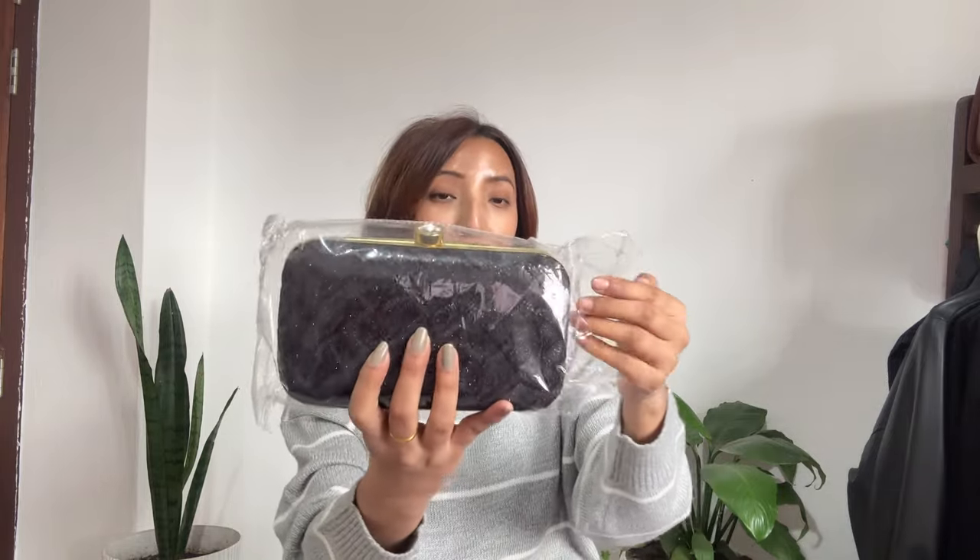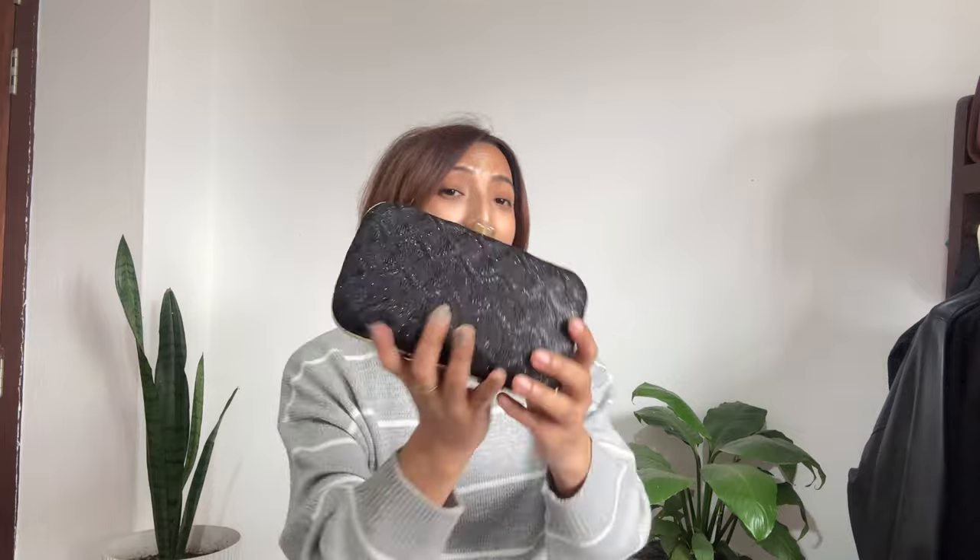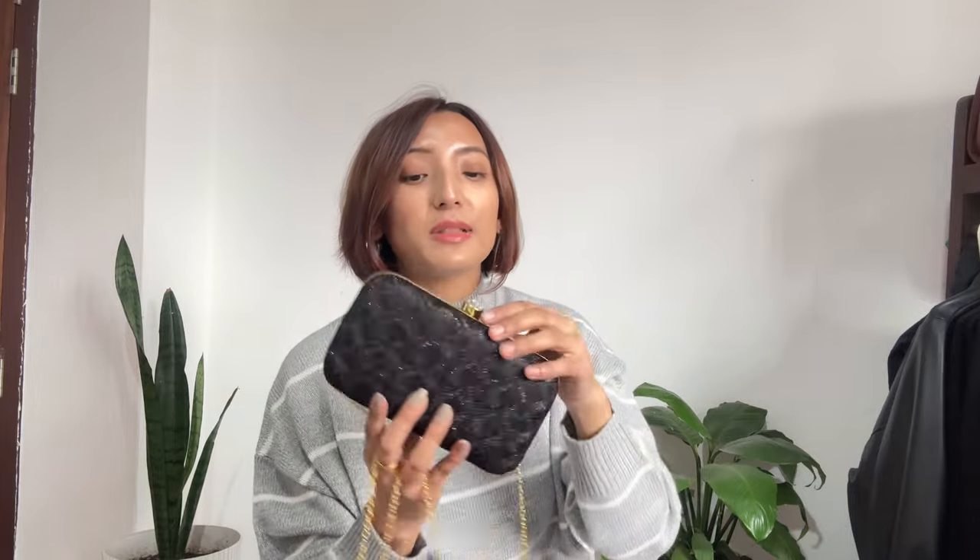Now moving to accessories — I have three bags from Meesho. The first is this golden bag, which I specifically ordered for wedding purposes. It's black and golden in color, you open it like this and can use the strap in different ways. I love the texture — gold and black can never go wrong, it looks so classy. There are other colors available too. It just cost me 250 rupees.